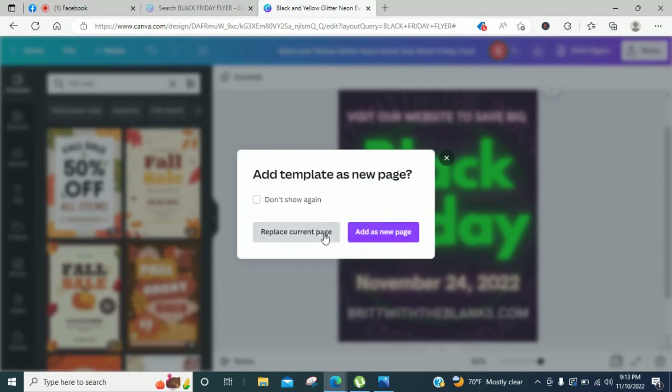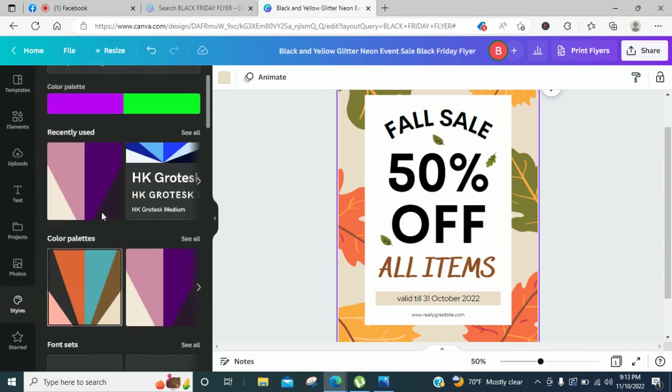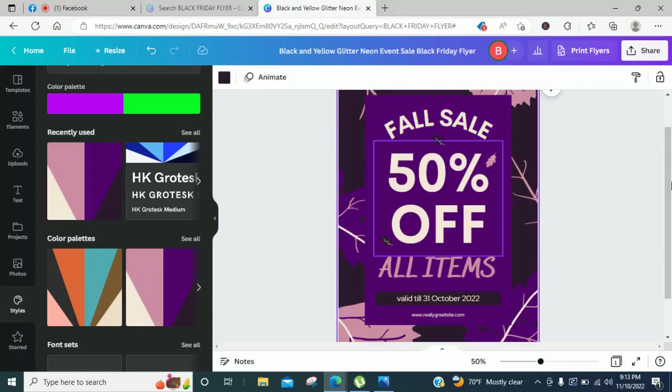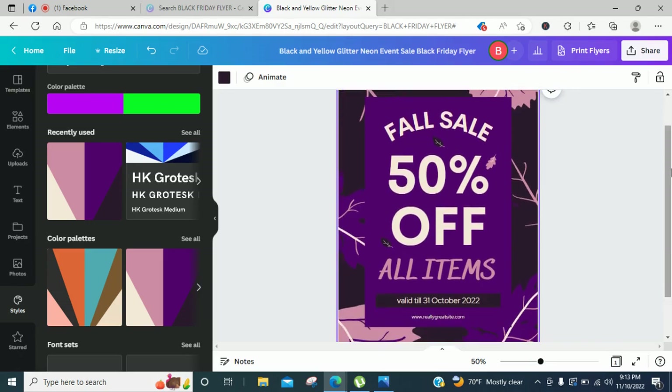You can also change the colors — just go down here to Styles and you can literally make it your own. Oh, I like that — that is nice! You would do this the same way: go in and edit everything to fit what you want. Let's see what some other colors look like.